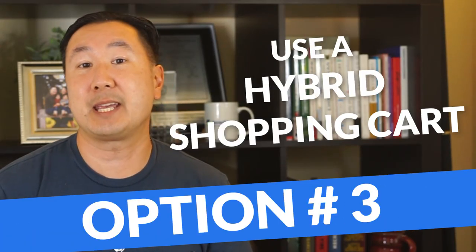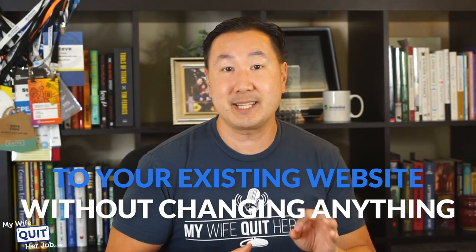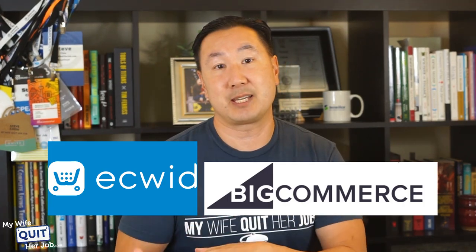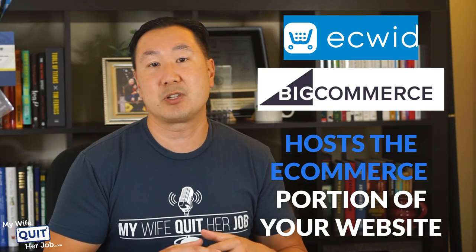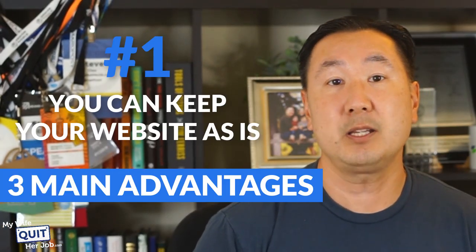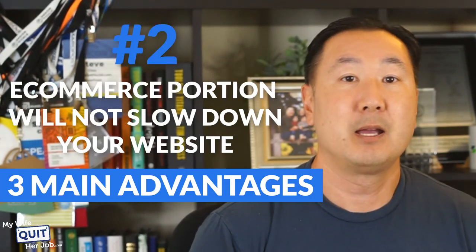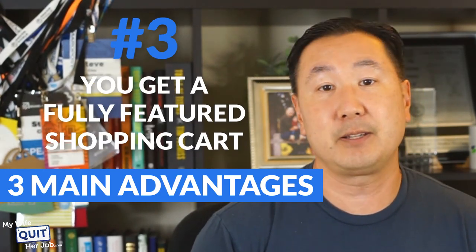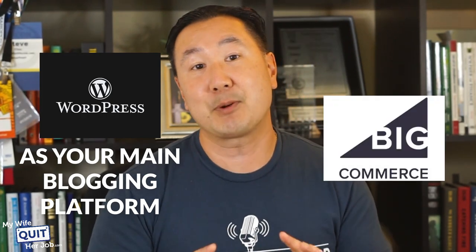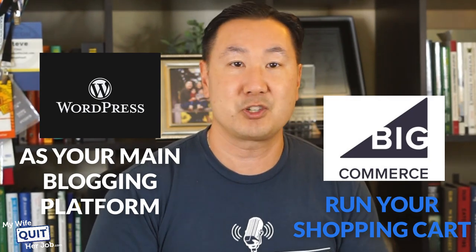Finally, there's option number three: use a hybrid shopping cart. If you want to add shopping cart functionality to your existing website without breaking or changing anything, then a hybrid solution like Ecwid or BigCommerce might be your best bet. A company like Ecwid or BigCommerce hosts the e-commerce portion of your website on their servers, and you simply add buy buttons or a small piece of code to your existing site. This solution offers three main advantages: one, you can keep your website as is without having to migrate platforms; two, the e-commerce portion will not bog down or slow your site; and three, you get a fully featured shopping cart that can take transactions online. If you're currently running a WordPress blog and don't want an e-commerce plugin slowing down your site, BigCommerce has an amazing offering that seamlessly integrates a fully hosted shopping cart to your existing blog on the exact same domain, which is ideal for search engine optimization.